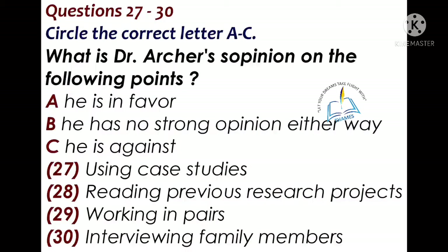I noticed one project was a joint one — they worked together as a pair. Is that a good idea? Working in a pair can have some advantages, but to be frank, this is meant to be an individual project, so it's best to work on your own.